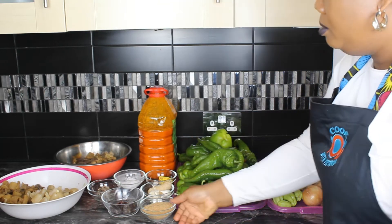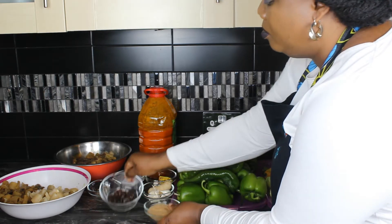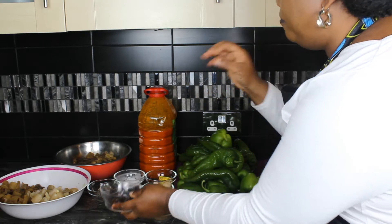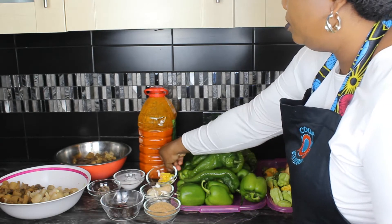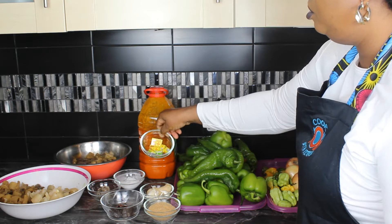Tatashi green pepper — I have two types, the long one and this type. A load of green pepper. Smoked fish. Habanero pepper — if you have it great, if you don't it's fine, but it adds flavor. Garlic and ginger. Seasoning, crayfish.